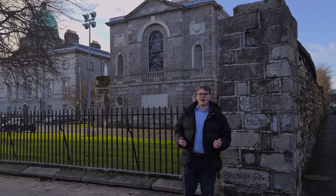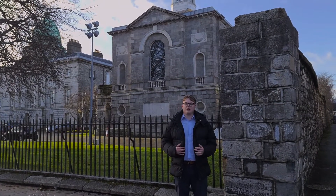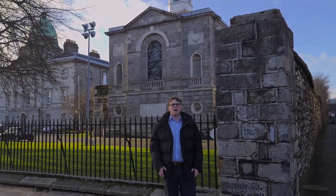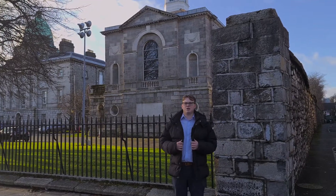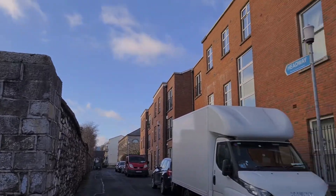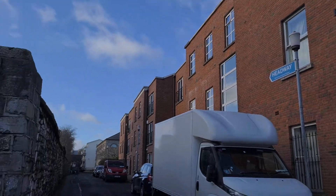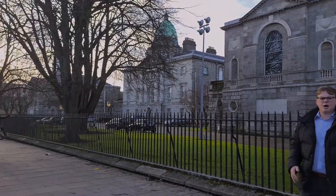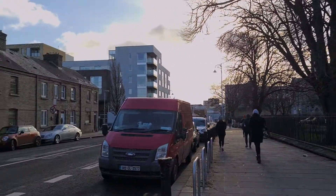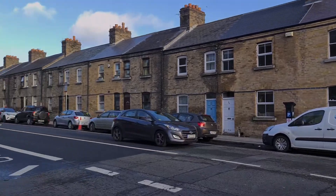Hi guys, it's Harry here from KM Property and we're delighted to introduce 207 Blackhall Court to the market. This lovely two-bed, one-bath property is asking €280,000 and is directly opposite the Law Society headquarters. The property has many amenities on its doorstep including Smithfield and Dublin city centre, along with transport facilities such as Dublin Bus and the Red Luas line.